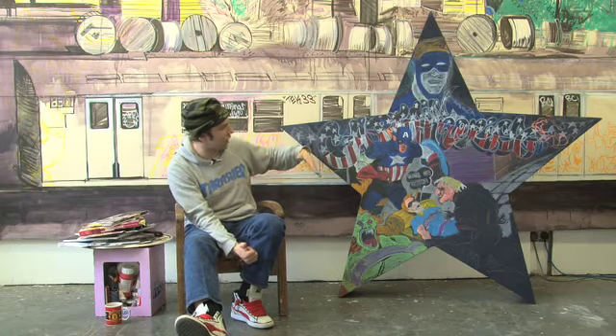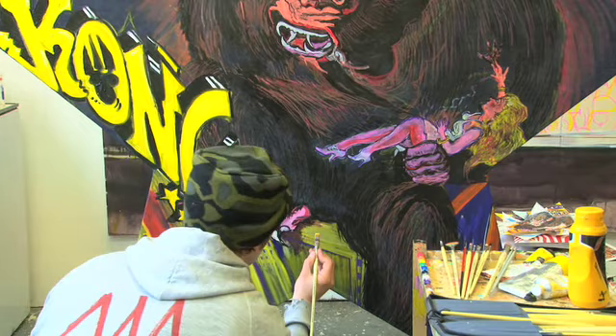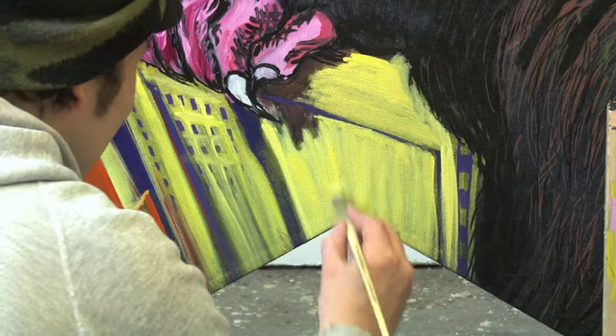I've used the angles on this side, the Captain America side. I've done the Captain rolling across and down. It's good fun — it's a fresh subject matter to work with that I wouldn't normally afford, which is what's nice when you get a brief sometimes and you can work with something different.